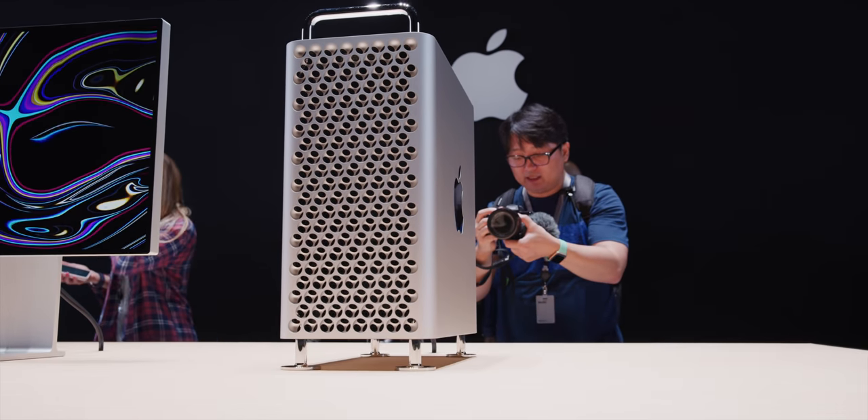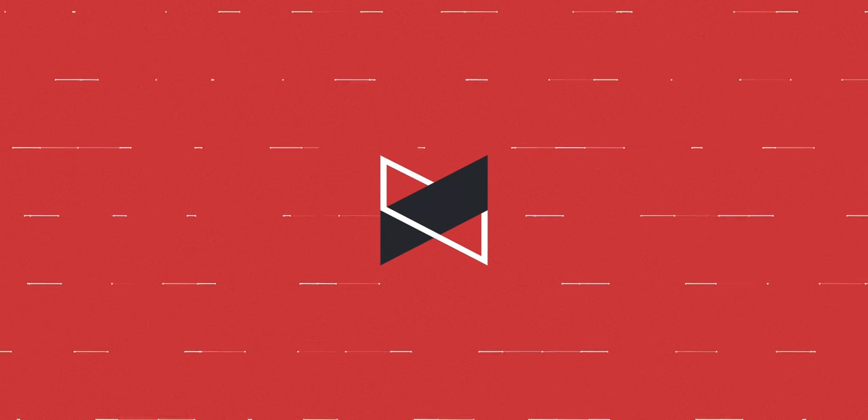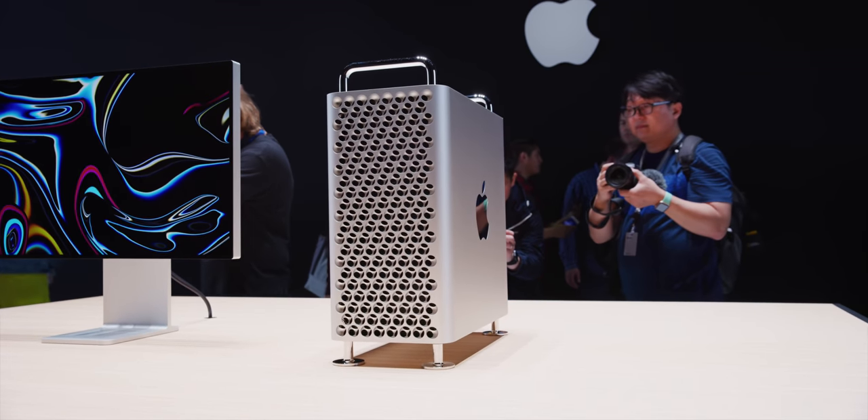The cheese grater is back, big time. Hey, what's up guys, MKBHD here. Yes, I brought an iMac Pro with me to the hotel room. Yes, I'm out here at WWDC in California, and today Apple finally revealed the new design for the 2019 Mac Pro — the cheese grater. It's finally upon us.